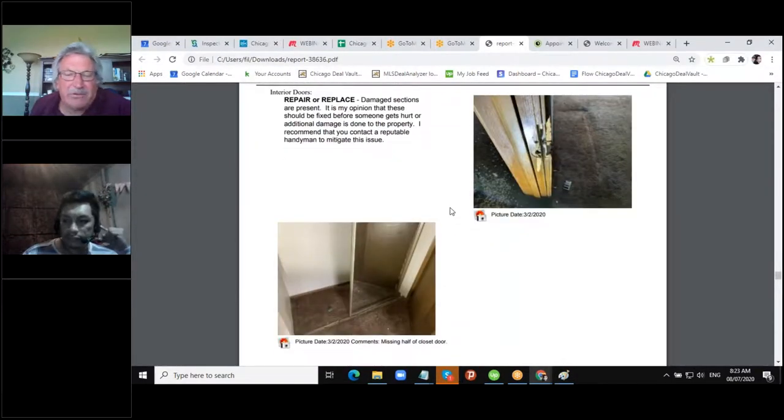Somebody had kicked the door in — the whole jamb was busted out. The bifold door had half of it missing. I'm not a big fan of mirrored sliders just because kids mess around with them and somebody could get hurt. If they're there and they work I probably wouldn't change them, but I'm not a fan.